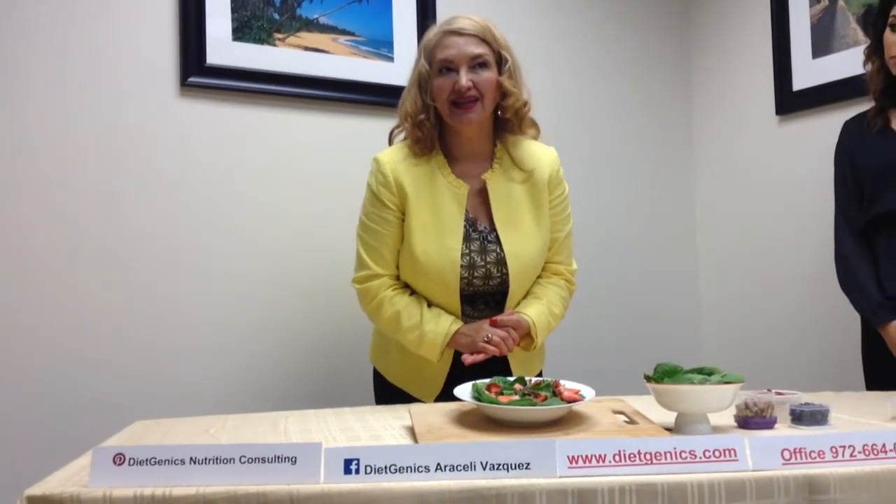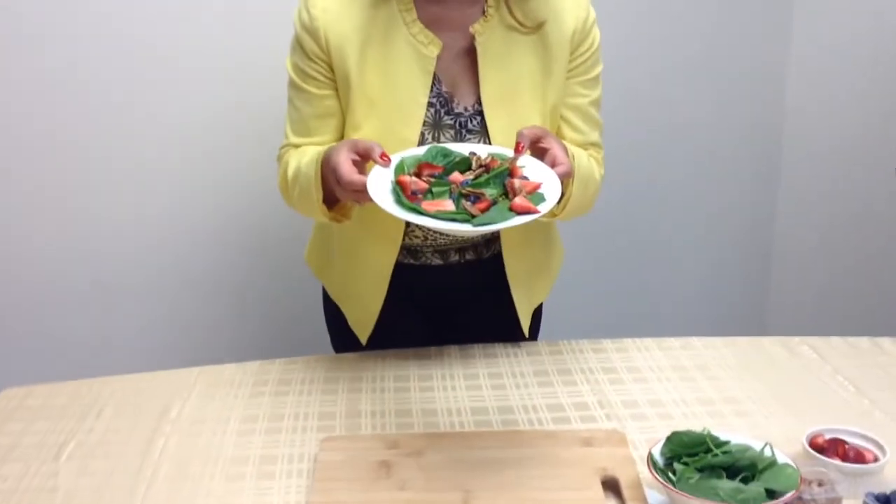Welcome back everyone, thank you for joining us. Do you know that April is the National Pecan Month? Well, here at Diagenics, we have our dietetic intern, Bria, who is going to show us how to prepare a delicious pecan berry salad.